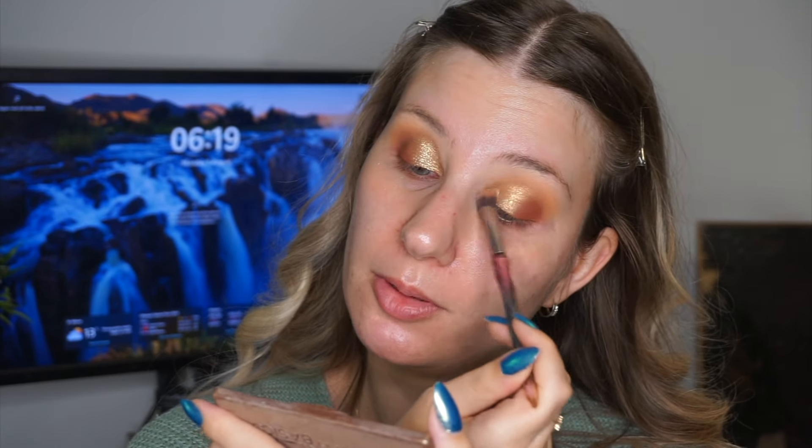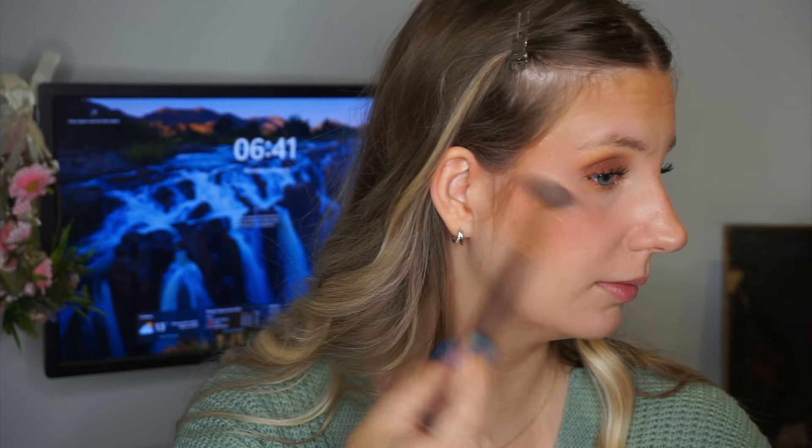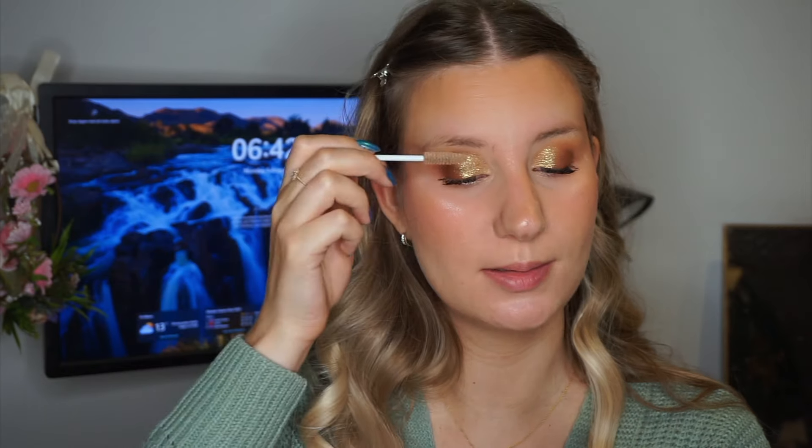Then something I didn't do earlier because the camera cut off was highlighter. I'm taking my Sleek Solstice palette today and putting the highlighter right on my cheekbones. I'm using a fan brush to blend it into my cheeks. And there we have that highlighter — it's really, really pretty.